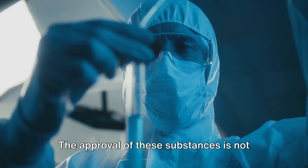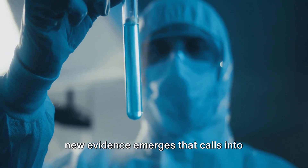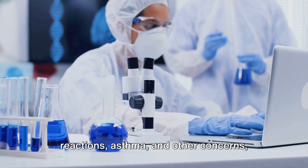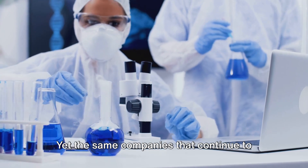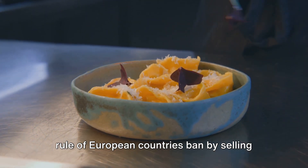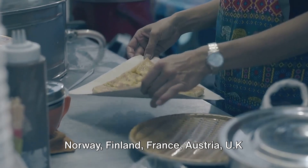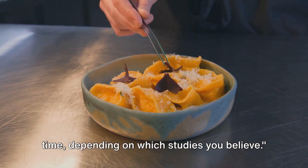The approval of these substances is not set in stone. Regulatory agencies continuously monitor the latest research and can revise their stance if new evidence emerges. In the case of Red Dye No. 40, ongoing research continues to explore potential links to hyperactivity in children, allergic reactions, asthma, and other concerns, even though research in Europe and across the globe has indicated dangers of this additive. Yet the same companies that use Red Dye No. 40 in products sold in the United States abide by European country bans when selling the same products elsewhere. Red Dye No. 40 is currently approved in the USA but banned in Norway, Finland, France, Austria, the UK, and other nations.